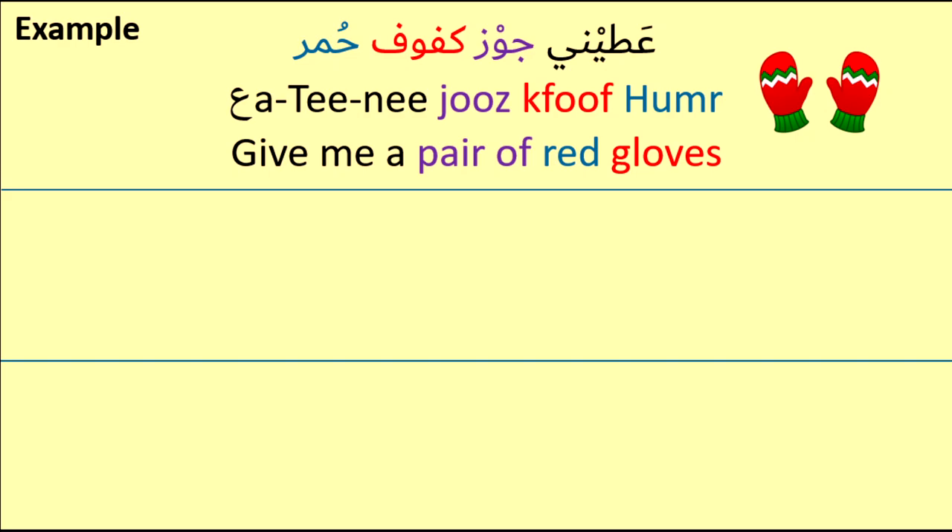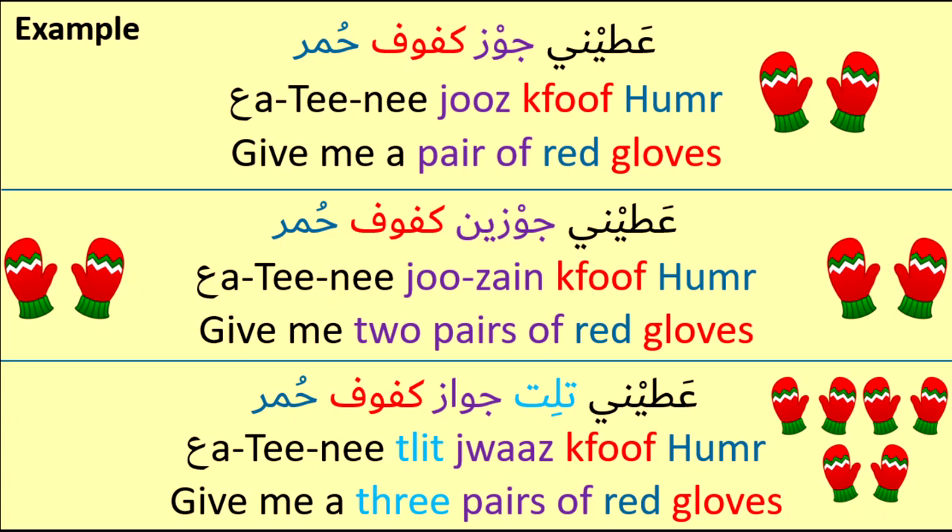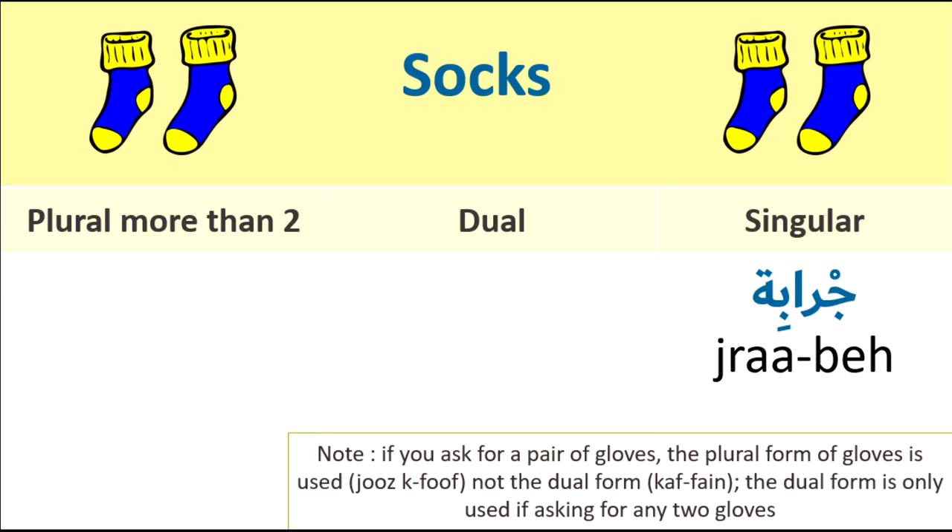Ahtini jowz kfoof khamer. If I want to buy two pairs: Ahtini jowz kfoof khamer — Give me two pairs of red gloves. If I want to buy three: Ahtini jowz kfoof khamer — Give me three pairs of red gloves. So here only the word for 'pairs' changes, not kfoof. The kfoof remains the same in plural form.